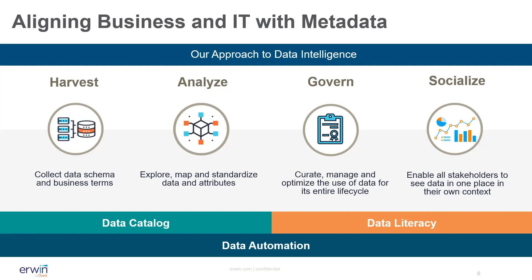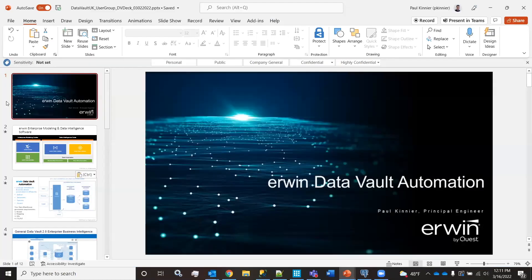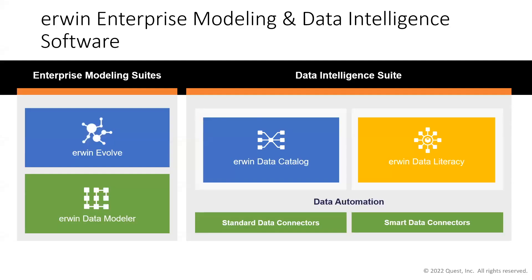It's a very powerful data governance, data quality, and data lineage product. I'll hand over to Paul now to share his screen and talk about the data vault aspects and how it all links together. Thanks Richard — wonderful presentation, wonderful group. I'm Paul Kinnear, based in New York, principal engineer for data automation and all automation within the Data Intelligence Suite.